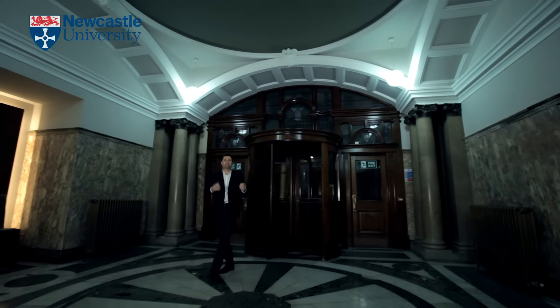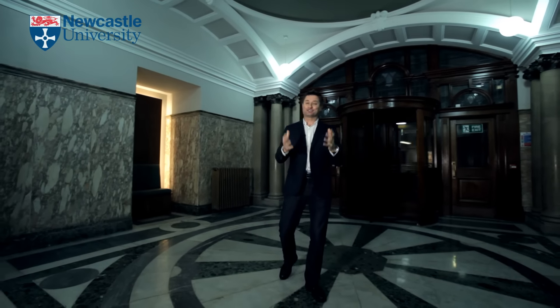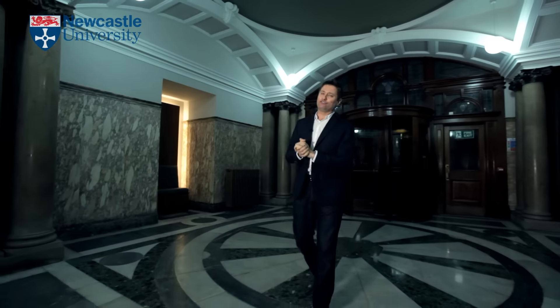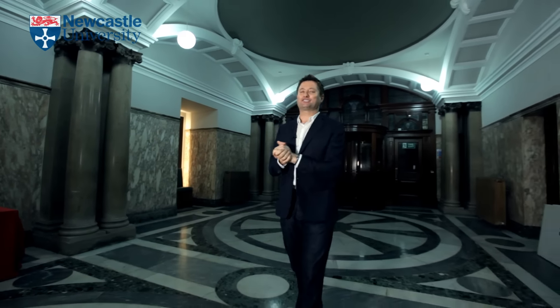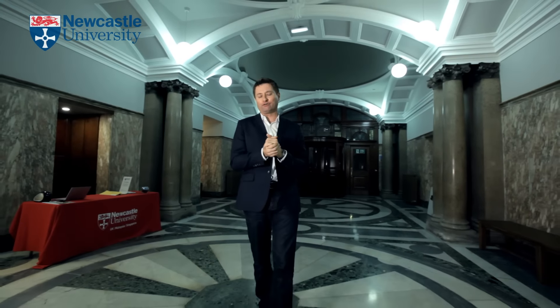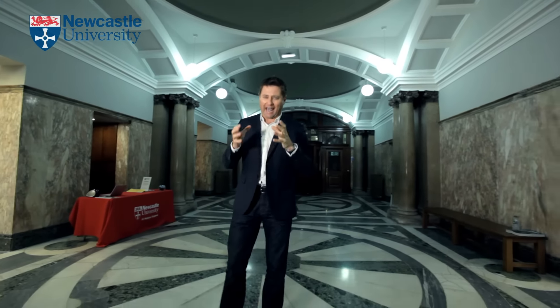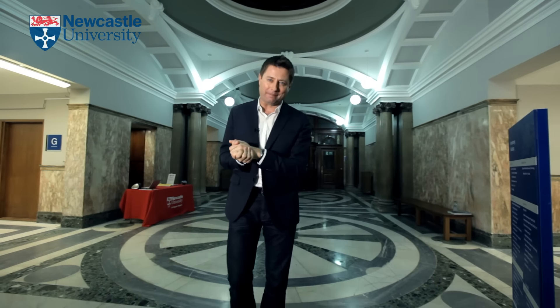This is the magnificent Armstrong building at Newcastle University. So many of you might have graduated here or even studied here. The good news is that this building is undergoing a massive £26 million refurbishment, and the university are asking you and me to back the project by finding the last £2.8 million.